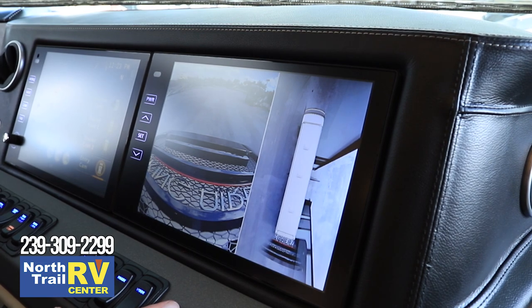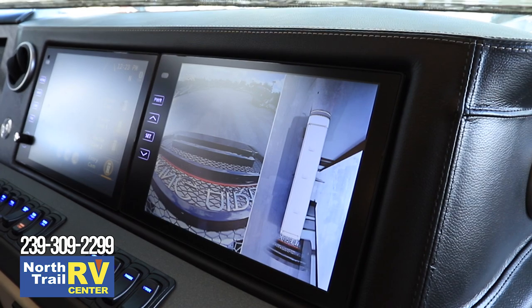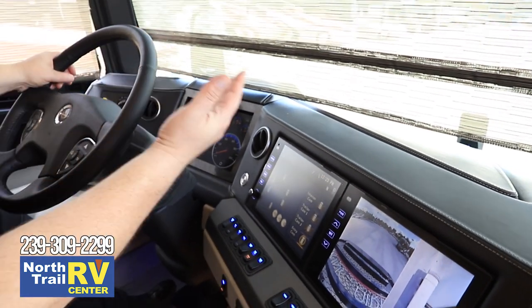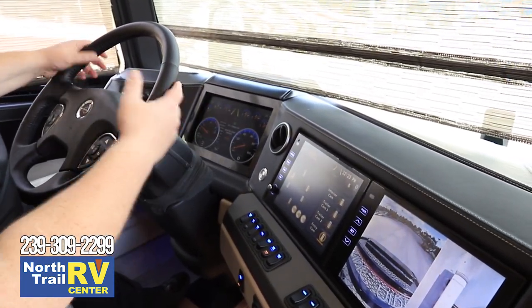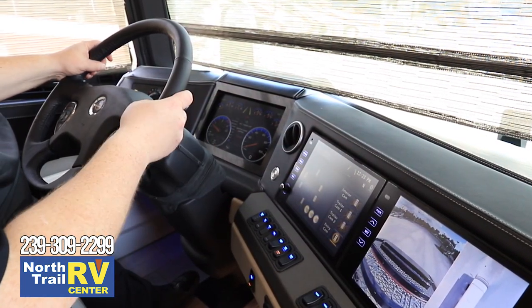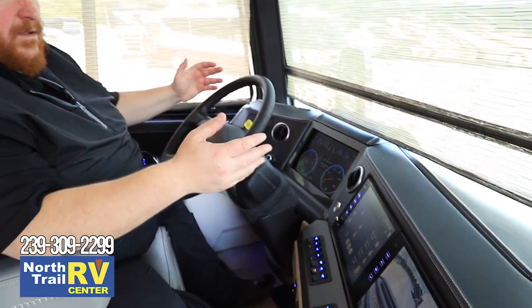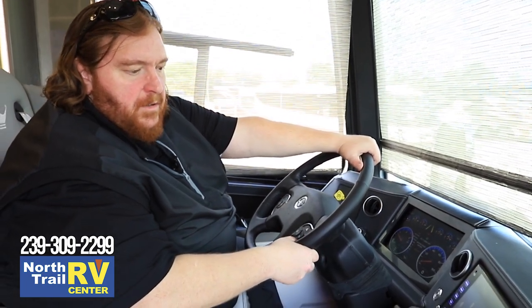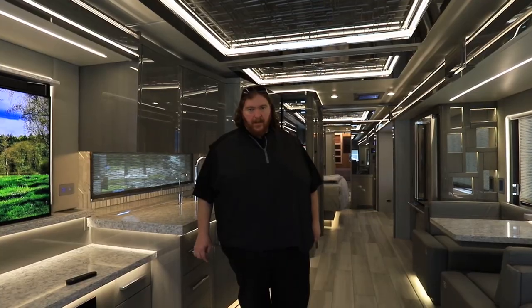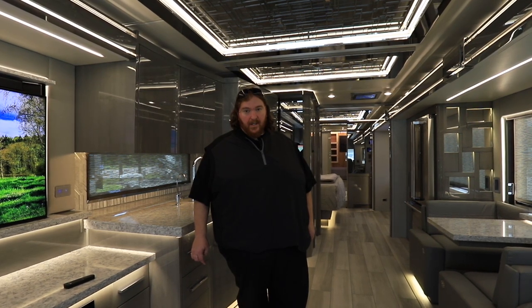Even the most novice driver in this motorhome, with all this technology at their fingertips — the adaptive cruise, collision mitigation, Comfort Drive, and visibility systems — will find that even though the length may be a little intimidating, once you're behind the wheel and experience the level of comfort and ease, you'll realize there's really nothing to it. My name is John Improta, this was the 2021 Newmar King Air — if you liked this video, please like and subscribe.